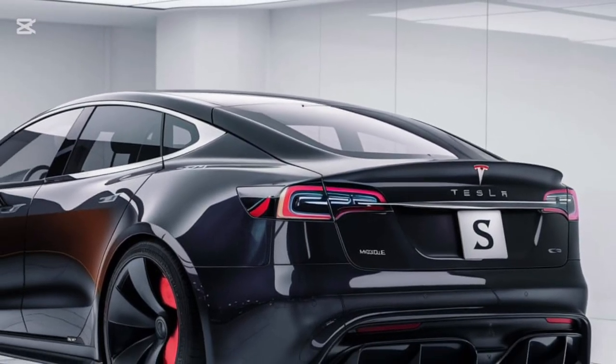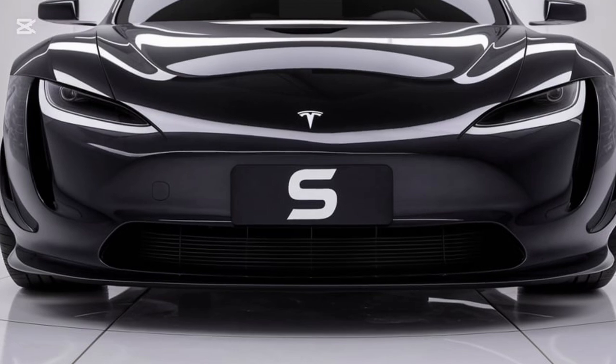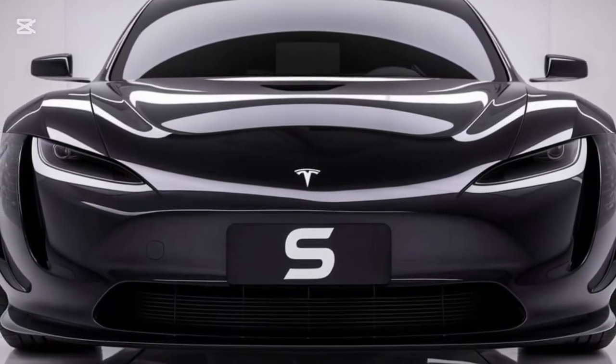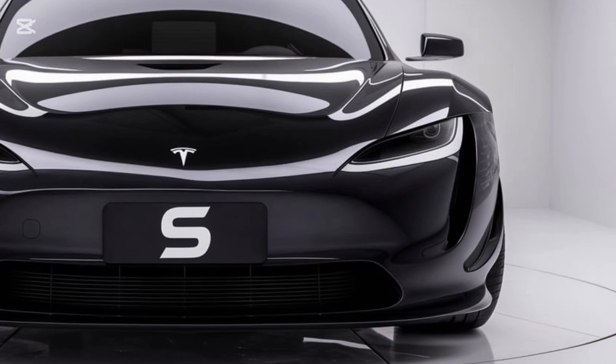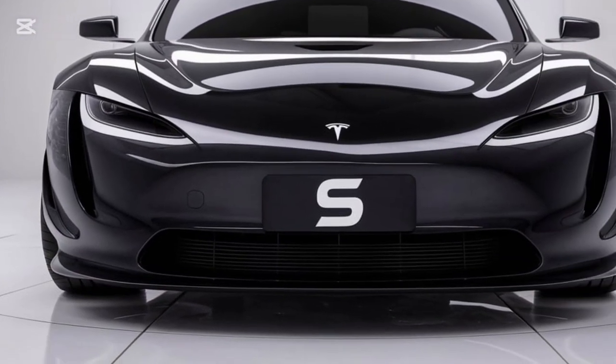Tesla has also kept sustainability front and center. The Model S is produced using greener manufacturing techniques and features a battery that's more recyclable than ever. As for pricing, the 2025 Model S starts at $88,990 for the long range version, while the Plaid model comes in at $109,990.